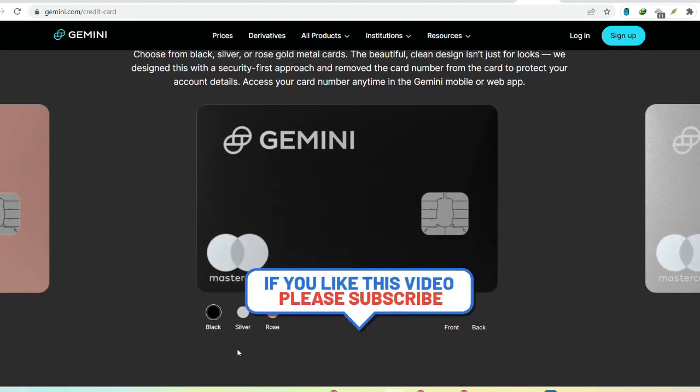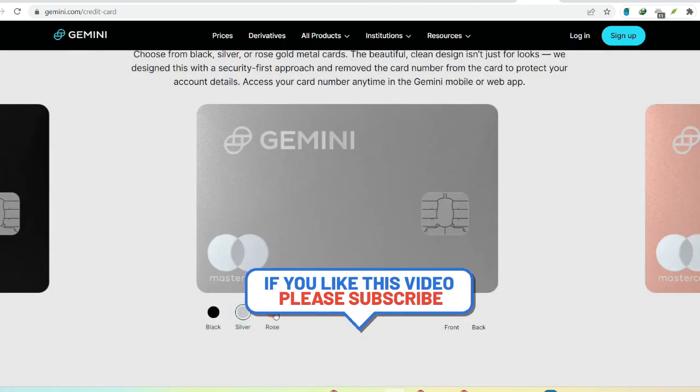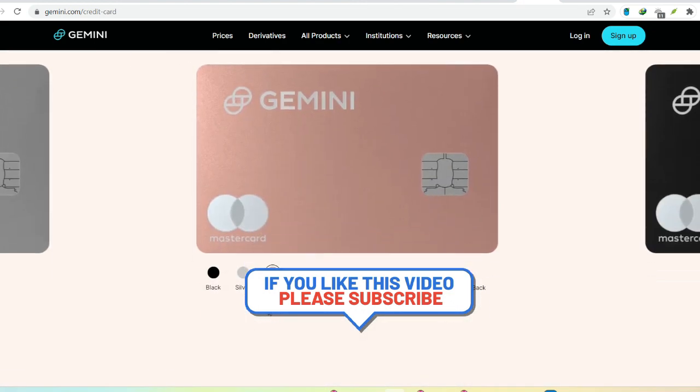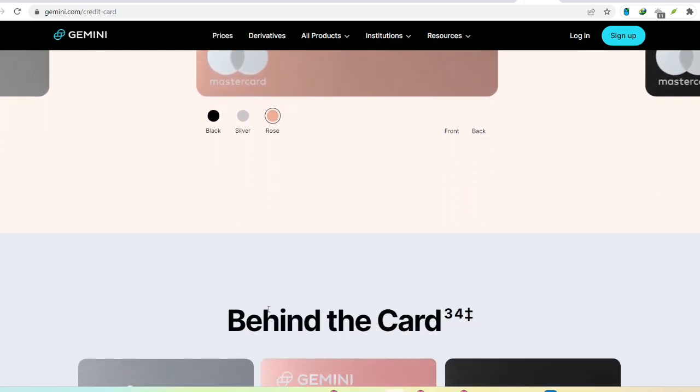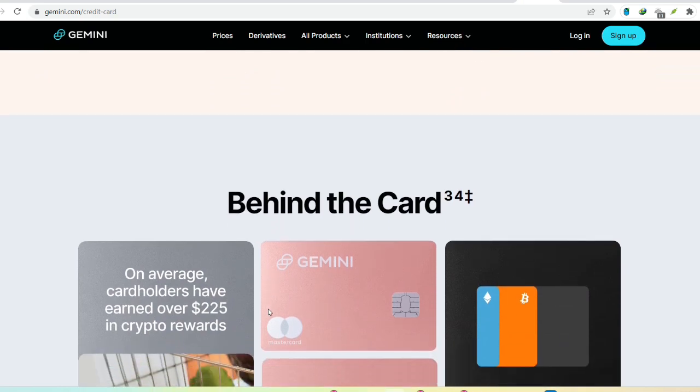Debit cards are a convenient way to make instant purchases on Gemini. While the funds appear immediately in your Gemini account, keep in mind there might be a delay of up to 24 hours before the full purchase amount is settled with your bank.